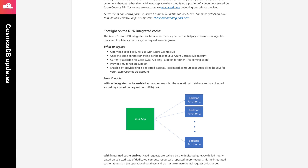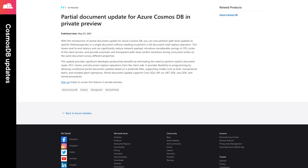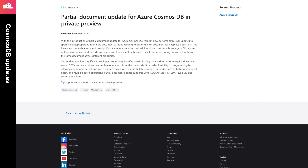For those of you that are leveraging role-based access control for Cosmos DB, you should know that this capability is now generally available. Finally, Cosmos DB now supports partial path level updates of documents. This feature is supported for the SQL API, and right now it's available for the .NET and Java SDKs, as well as stored procedures. Note though, this feature is currently in private preview.